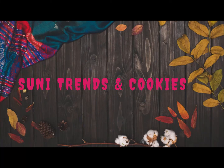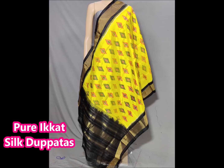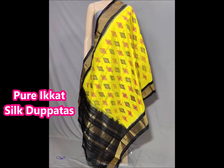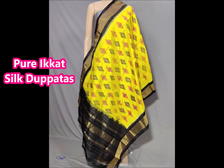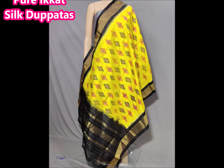Hello friends, welcome back to Suni Friends and Cookies YouTube channel. Today I am going to show you a beautiful collection of tupatas. This video will be finished with a lot of collection. You have made a lot of quality designs, combinations, and unique designs.